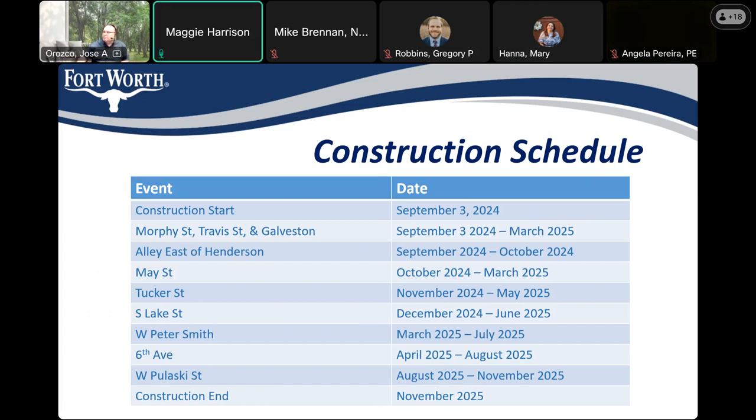Maggie Harrison follows up: based on the emails, the easement information that was requested was sent back in January — John sent it, and Maggie was copied. Mary clarifies: they sent something that still needed to be done — the easement document wasn't fully completed. Maggie offers to resend the latest email with John's response. Mary asks Maggie to send her an email and she will share the latest correspondence with John.